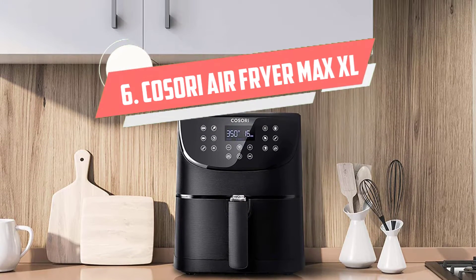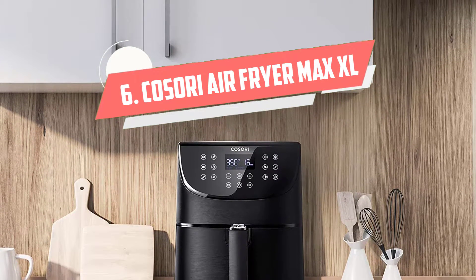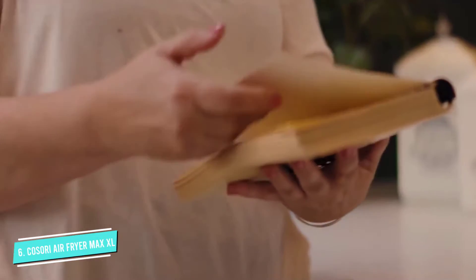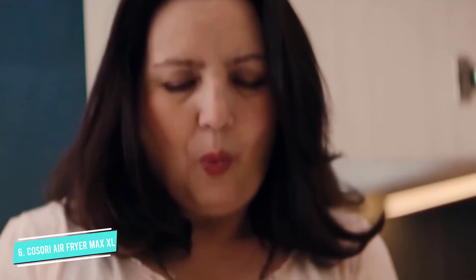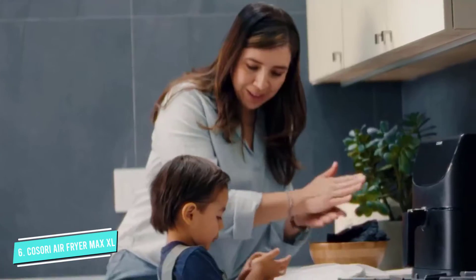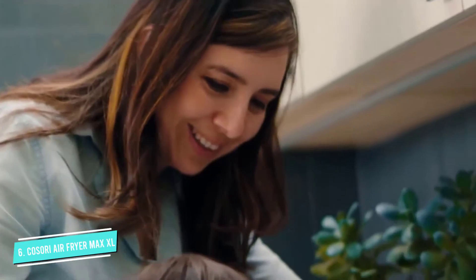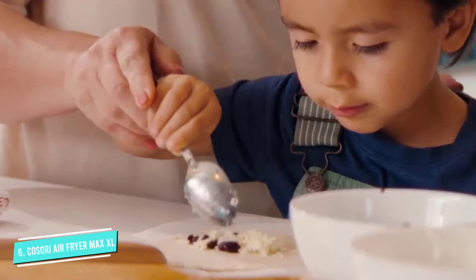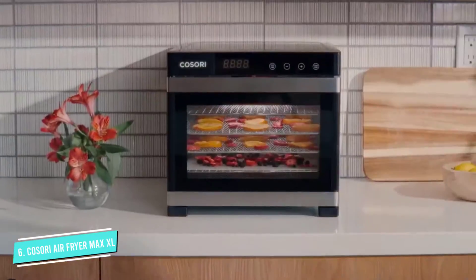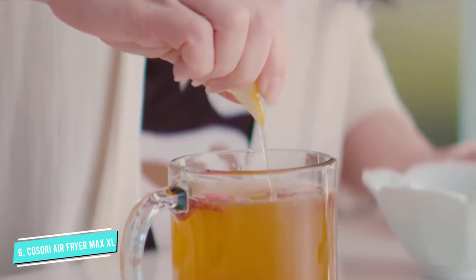Number 6: Kosori Air Fryer Max XL. With 11 presets, a beautiful LED screen for selecting your functions, and a reminder when it's time to shake the cooking basket, this model couldn't be easier to use. If you're cooking for a large group, the 5.8-quart capacity makes this big enough for large meals, and then some. It can fit a 5- to 6-pound chicken or plenty of wings, so it's great for more than just after-school snacks.